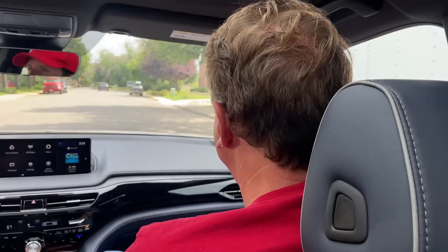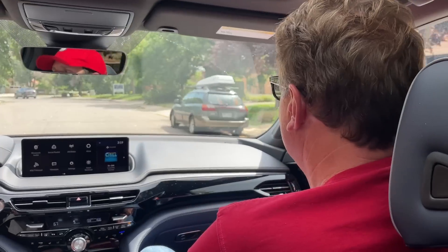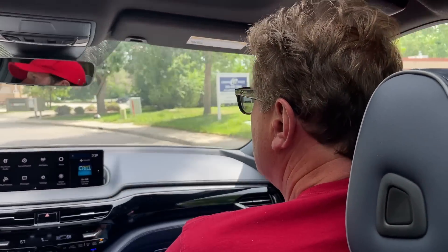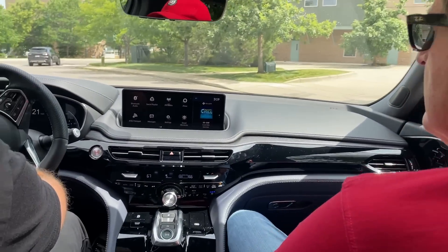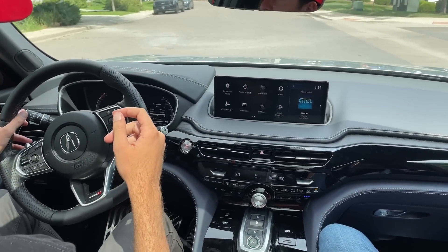Let's pull over and wrap it up with a buy it, lease it, rent it, or forget it verdict. The ELS Premium sound system is one of the best in the industry — it sounds very, very good, though we can't demonstrate it due to copyright.